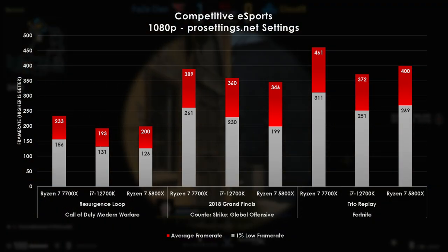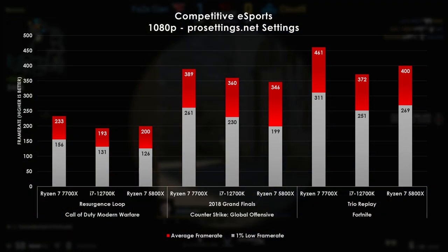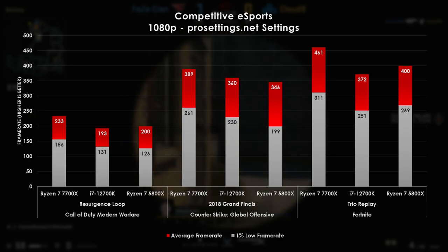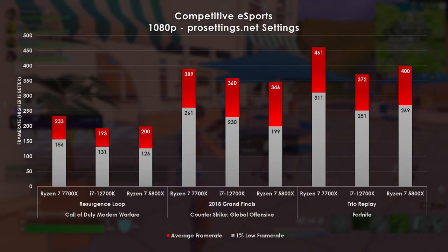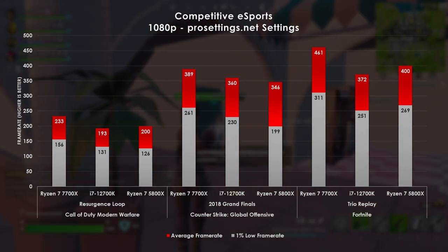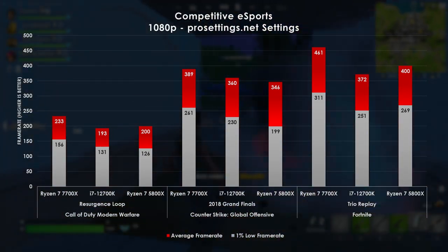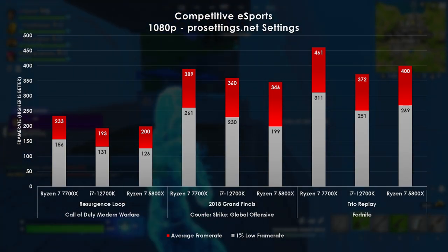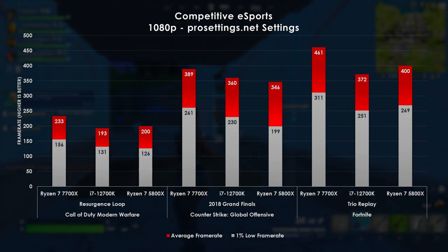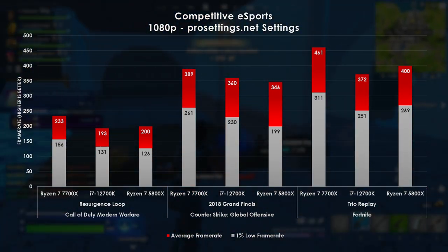In CSGO, we're re-rendering the 2018 grand finals and seeing impressive average frame rates. The 7700X again claims the 1% low prize, able to cap out a 240Hz panel over 99% of the time. Last is Fortnite, where I'm running through a trio match. The 7700X gets another massive win compared to the 12700K, running 24 percentage points faster on average. The 5800X is no slouch either, besting the 12700K, but still falling short of the 7700X. However, despite the results, each configuration is effectively the same gaming experience.